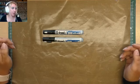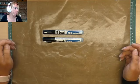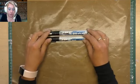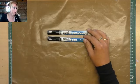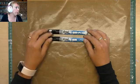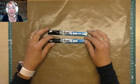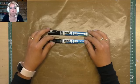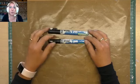Goedemorgen! Ik ben elke maandagochtend om half tien live. Het is een heel gevarieerd programma. Vorige week was ik aan het inkleuren met Faber Castell potloden. Maar ik laat vaak even techniekjes zien en leg producten uit. Als je verzoekjes hebt, kun je die doorgeven in de chat.